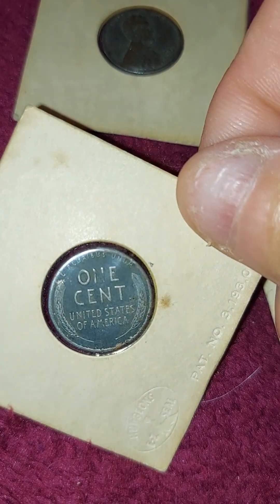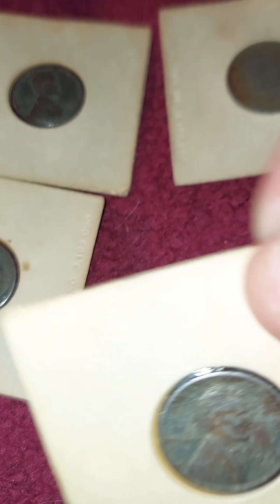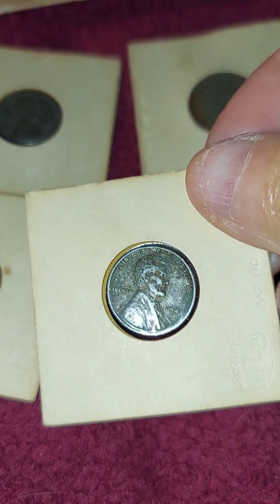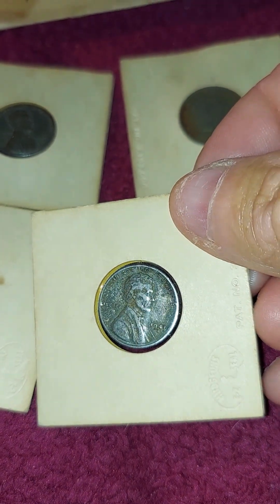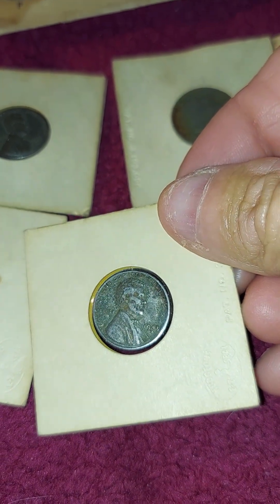It's got a bad spot. Maybe it's plastic, I don't know. My glasses aren't the best in the world. That's a 40. That's a 43.